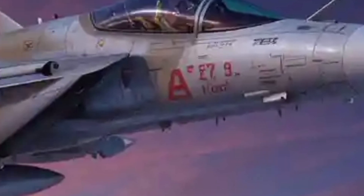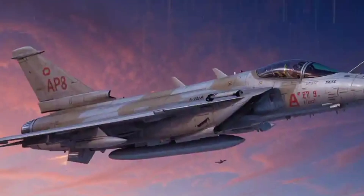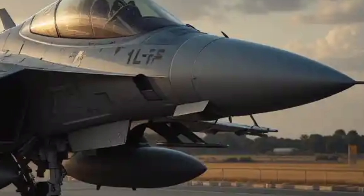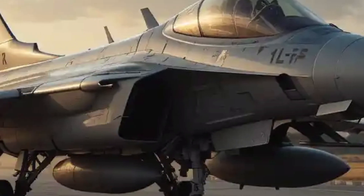The Rafale's external profile is a study in aerodynamic efficiency. At first glance, the Rafale commands attention with its sleek delta wing configuration. This design not only enhances maneuverability but also contributes to reduced drag and increased lift. Unlike conventional aircraft with horizontal stabilizers and tail sections, the Rafale integrates its surfaces into one fluid, unified design.